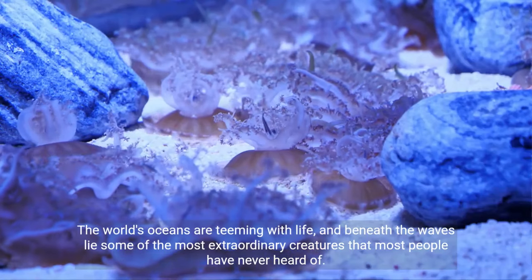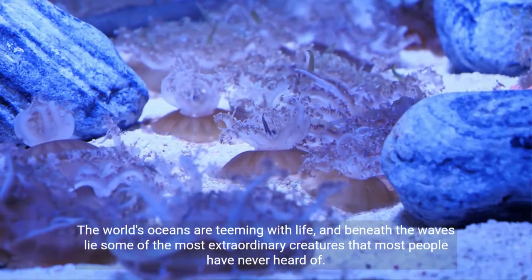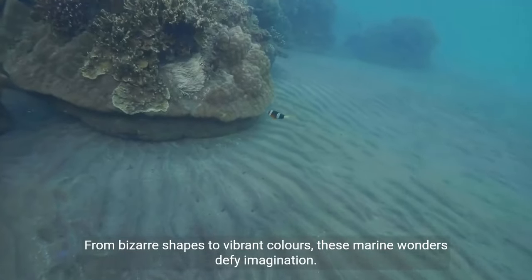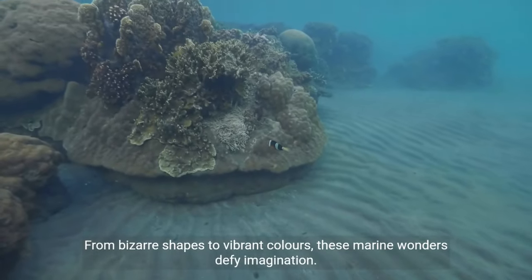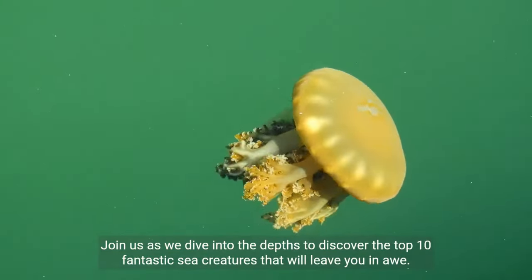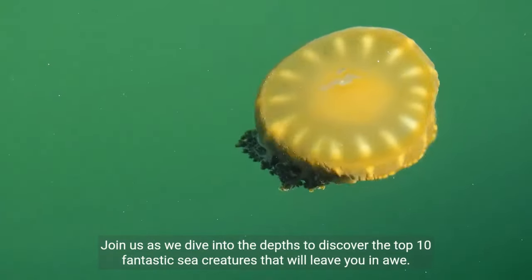The world's oceans are teeming with life, and beneath the waves lie some of the most extraordinary creatures that most people have never heard of. From bizarre shapes to vibrant colors, these marine wonders defy imagination. Join us as we dive into the depths to discover the top 10 fantastic sea creatures that will leave you in awe.